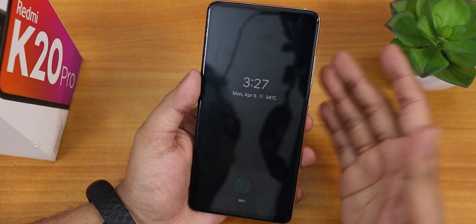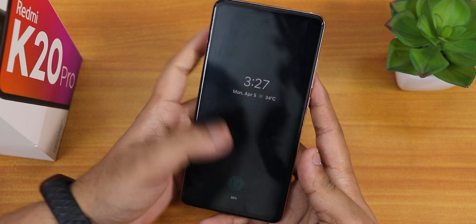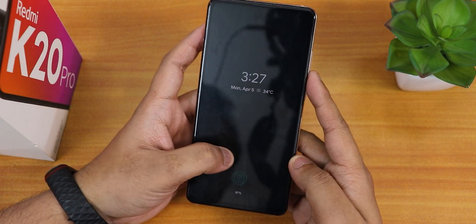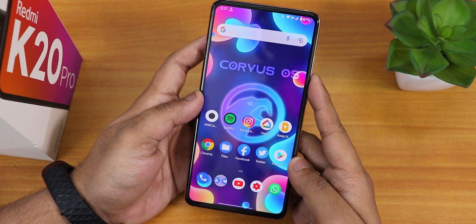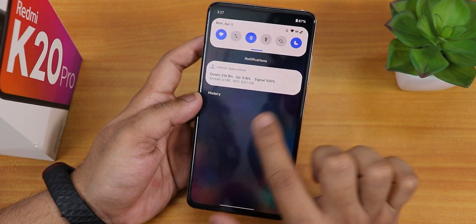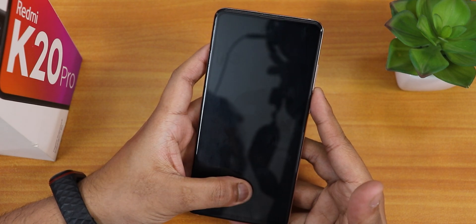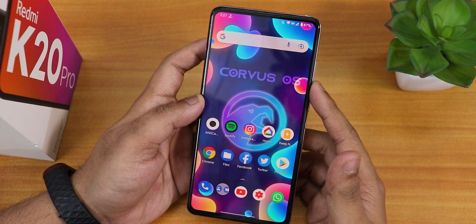We have double tap to sleep anywhere on the home screen. The fingerprint scanner speed is very fast and smooth from the always-on display and lock screen — let me show you how fast it is. Even with night light turned on it unlocks super fast with no issues whatsoever, and the fingerprint scanner works one hundred percent of the time.